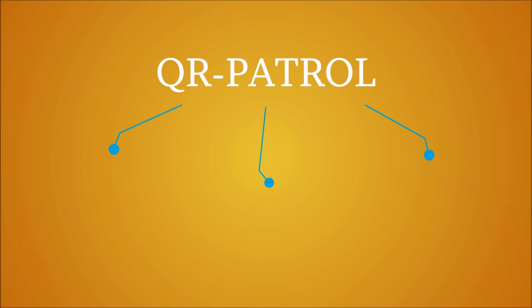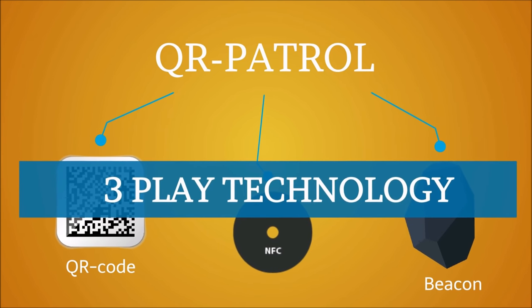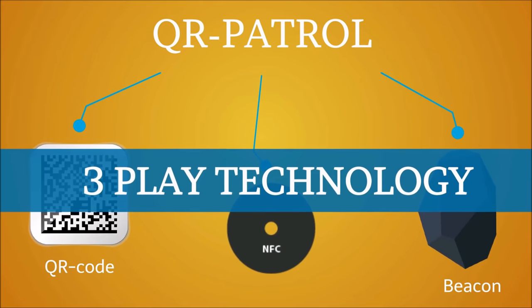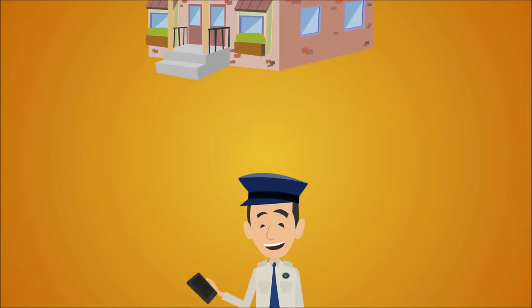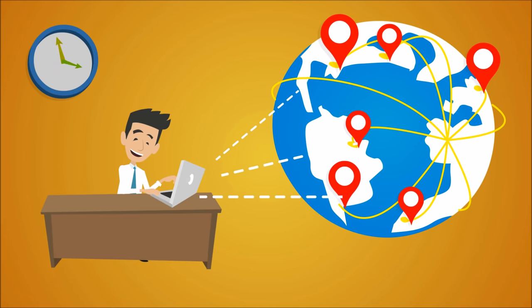And yes, it's the only guard tour system worldwide incorporating this unique three-play technology. Every time a guard takes action, John receives the incidents in real time. John can now monitor unlimited locations and assets all over the world, thanks to QR Patrol cloud technology.